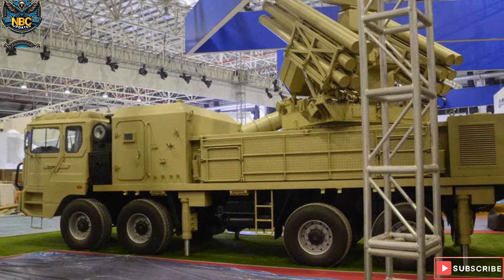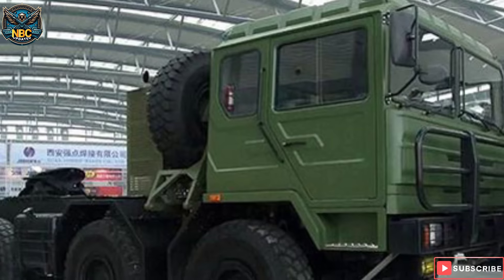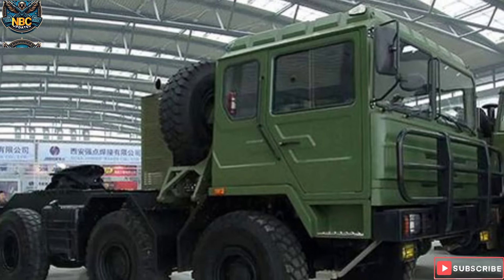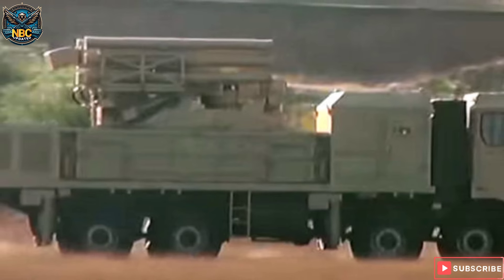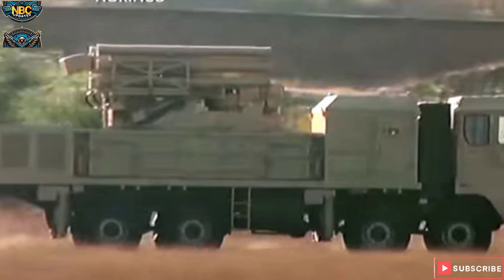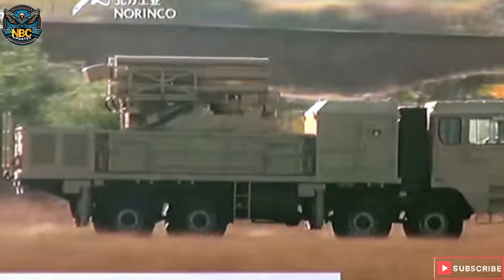The Shaanxi Automobile SX-2300 is an upgraded 8x8 heavy-duty chassis equipped with a Cummins ISM450 inline, cylinder water-cooled, four-stroke supercharged, intercooled, electronically-controlled fuel-injection diesel engine boasting 450 horsepower. Its chassis spans approximately 10.5 meters in length and 2.5 meters in width. When the search radar is deployed, the vehicle's height exceeds 5 meters.